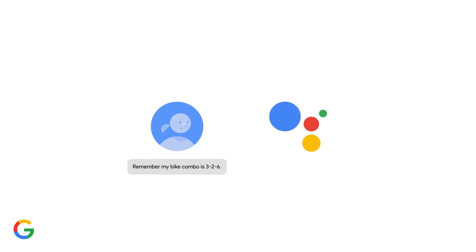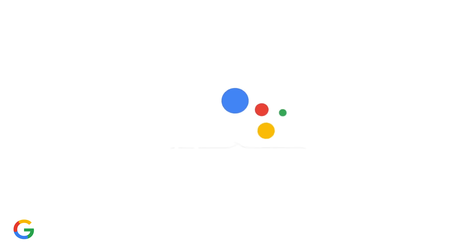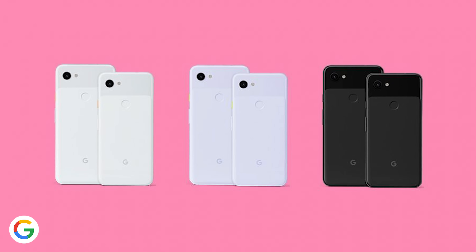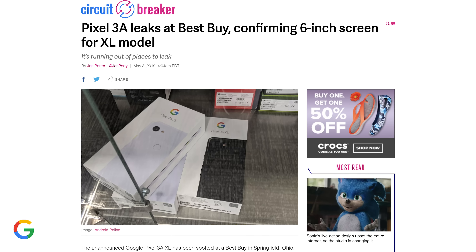This keynote is always focused on the future of Google's software, from Android to the Google Assistant and their other apps and services. It's no secret Google's Pixel 3a and larger Pixel 3a XL will be their new mid-range phones — they were already out in the open for display at a Best Buy in Ohio.